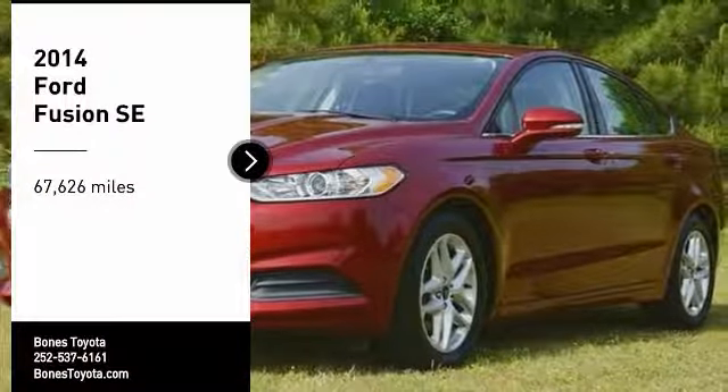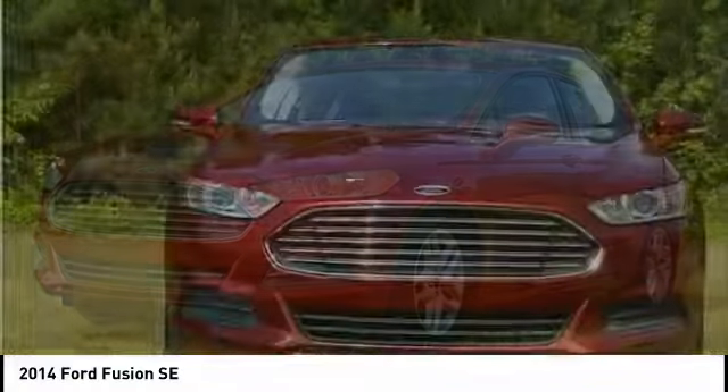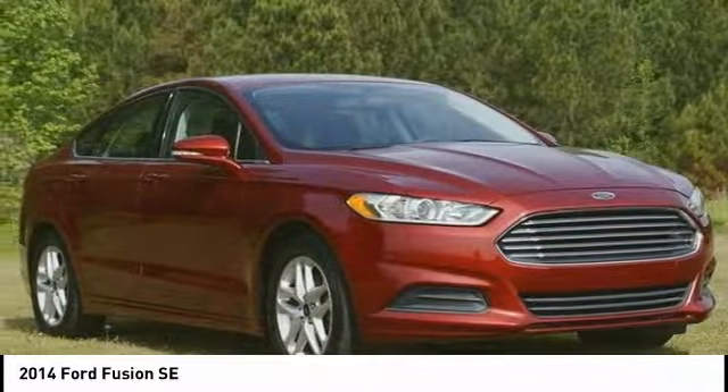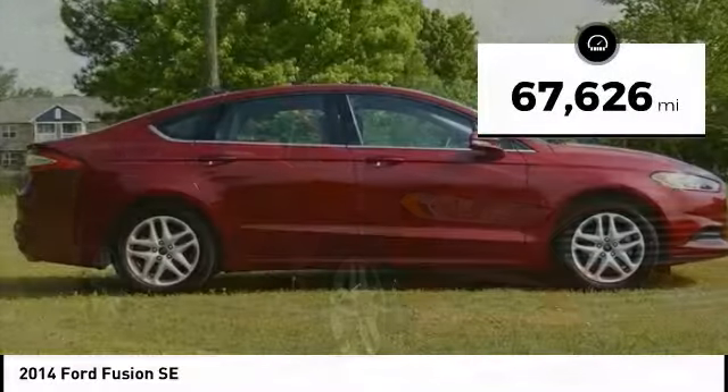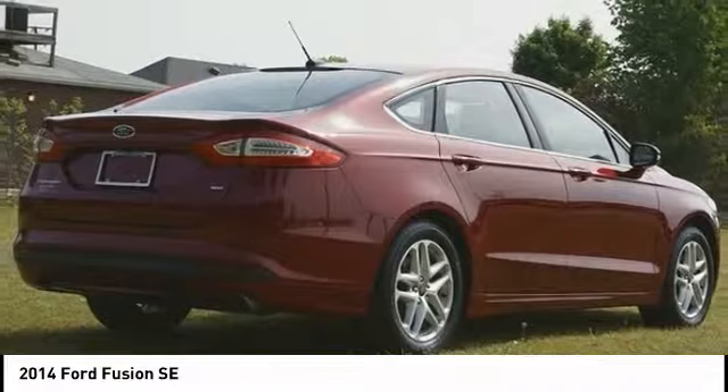Take a ride in the 2014 Ford Fusion. You can have both impressive power and great economy in a Fusion. This vehicle has less than 70,000 miles. Here are some of this vehicle's great options.